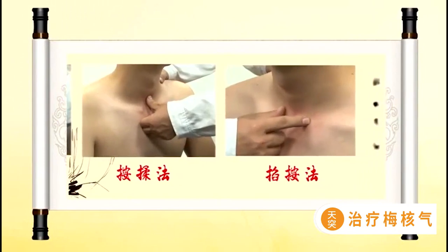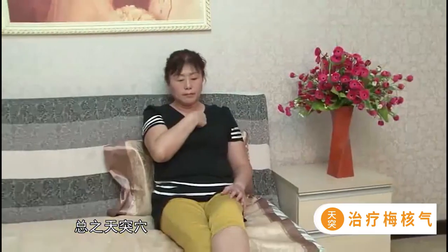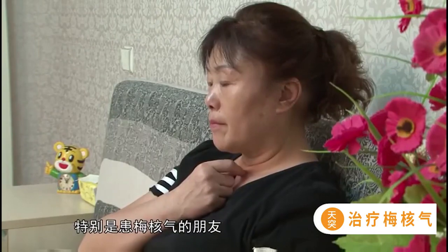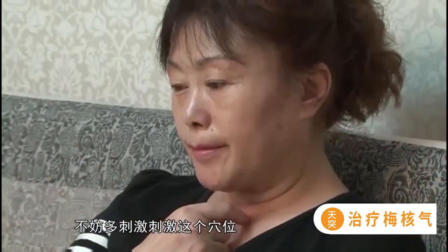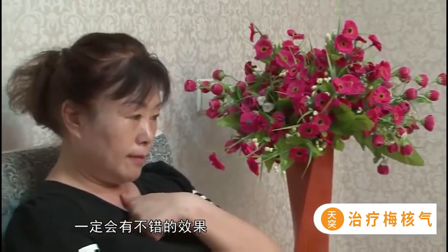以上操作方法均可单独使用或配合使用。总之，天突穴是一个非常有用的穴位，特别是患呃逆气的朋友，空闲的时候不妨多刺激刺激这个穴位，一定会有不错的效果。